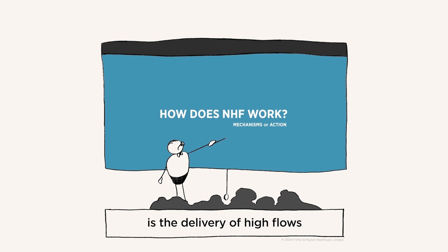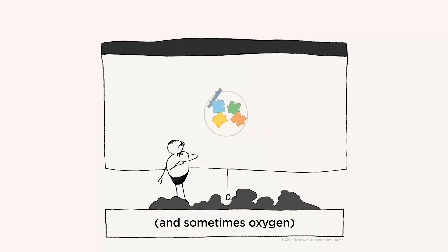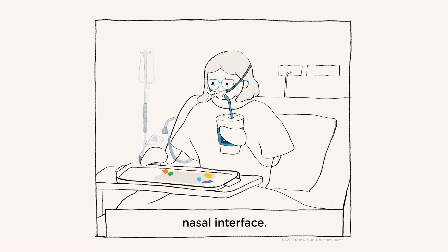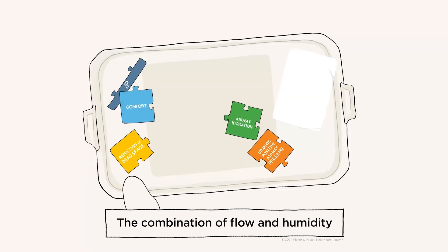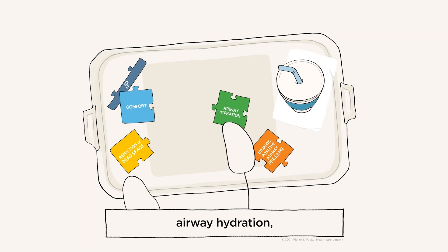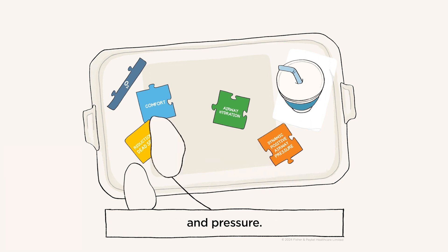Nasal high flow (NHF) is the delivery of high flows of humidified air and sometimes oxygen through a comfortable nasal cannula interface. The combination of flow and humidity provides four key mechanisms: airway hydration, comfort, reduction of dead space, and pressure.